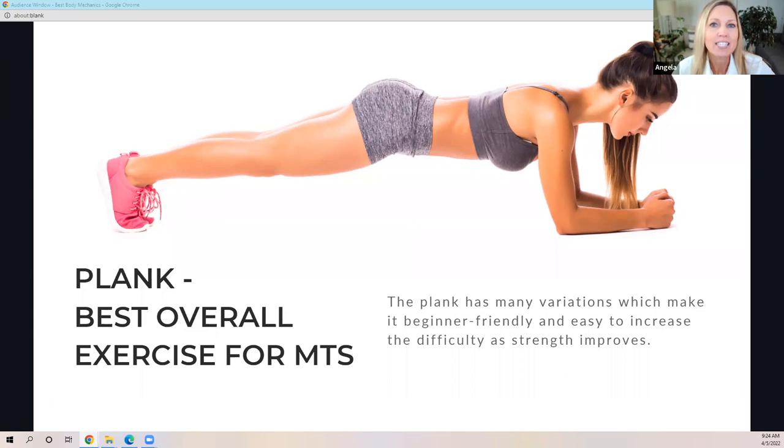I love planks. If there were only one exercise you want to start today, make it a plank. There are so many muscle groups this is working for us as a massage therapist. You can start on your knees as a beginner, and then get stronger and stronger and do a bunch of different plank variations. Try to hold for 20 seconds to start, then 30 seconds, and get yourself up to a minute.